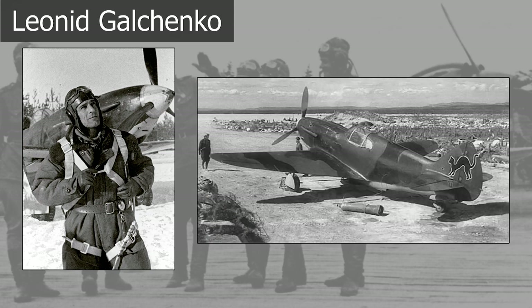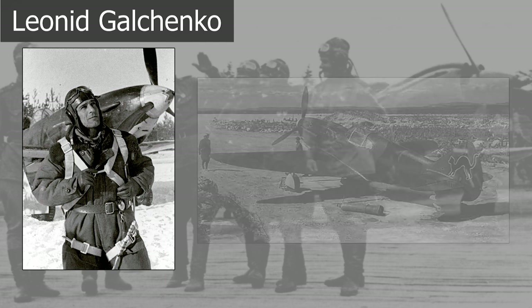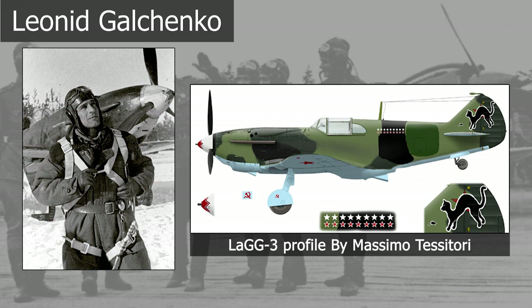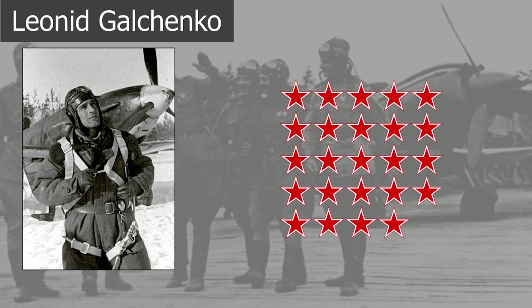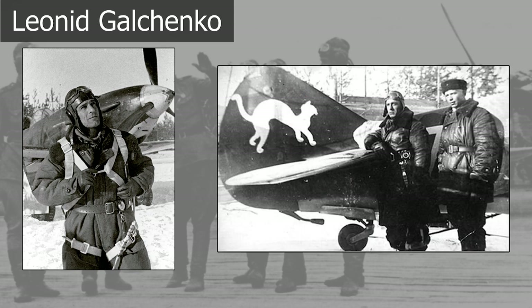His LaGG-3 had a mark that would become very famous — the drawing of a cat on the tail fin. He denied any superstition but remarked that the cat brought him luck. Galchenko fought until the end of the war, later switching to the more modern LA-5. He ended with 24 individual victories and 12 shared, accumulated over 310 sorties. Superstition or not, it seems the cat did give him some luck, as he was never shot down during the war.